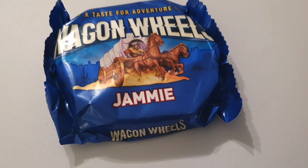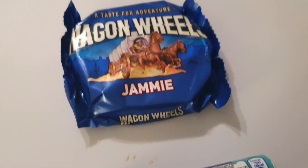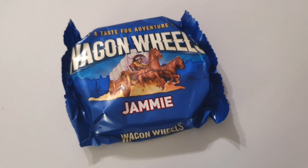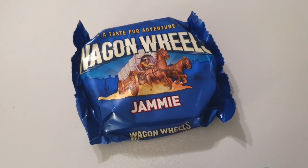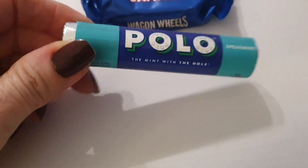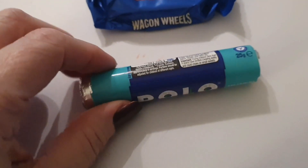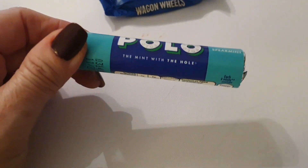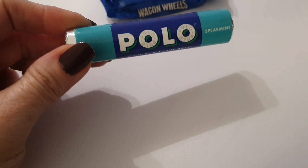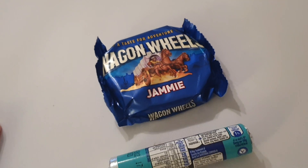For snacks today I'm having a wagon wheel - a jammy one - which is 164 calories. They're nothing like they used to be, they used to be huge. I've also got a tube of spearmint Polos, which have shrunk too, but that pack is 102 calories. So that is my day - I'm coming in with 32 calories to spare.